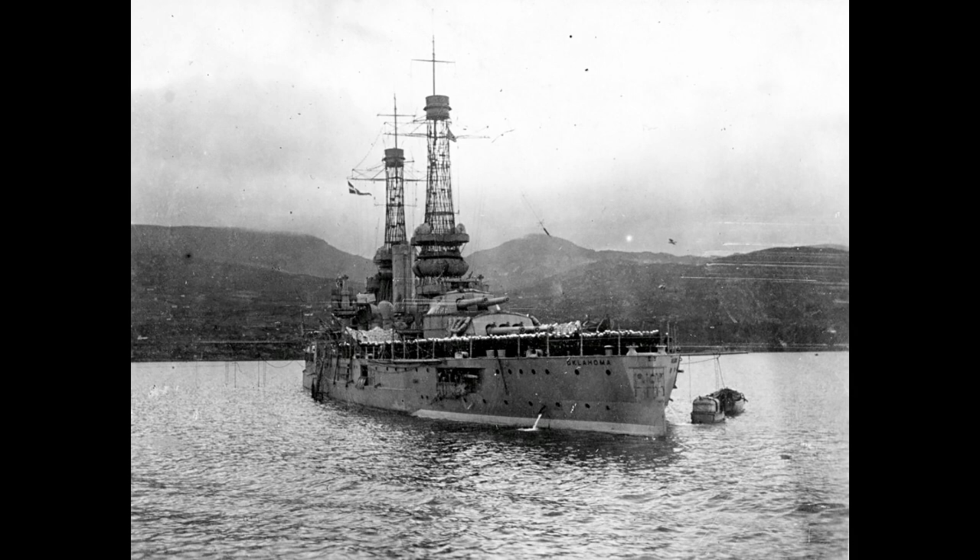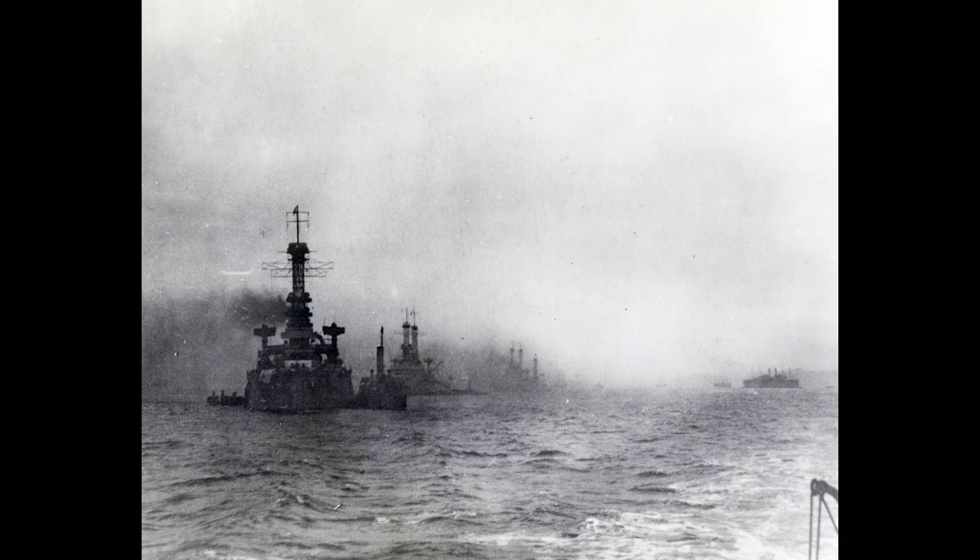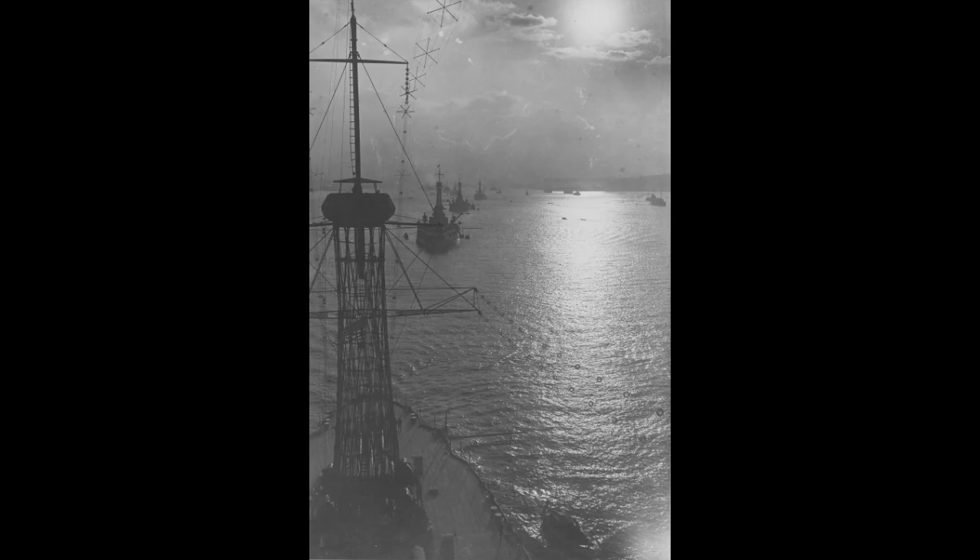This isn't to say Oklahoma wouldn't see any service with the British, though. In August 1918, she would, alongside her sister, be assigned to assist the Grand Fleet. In this they would, alongside Utah, be stationed largely in Ireland for potential use against surface raiders — something they would never be called upon to do, with German codes broken and the Grand Fleet doing a fine job of keeping the High Seas Fleet bottled up. Oklahoma would have a boring time of things, spending the majority of her active service here cooped up at Irish ports.